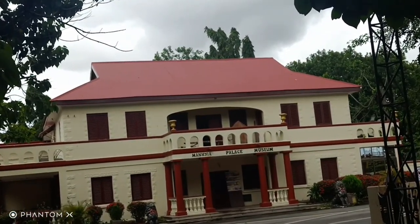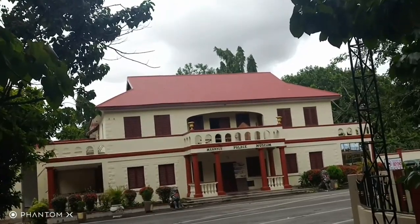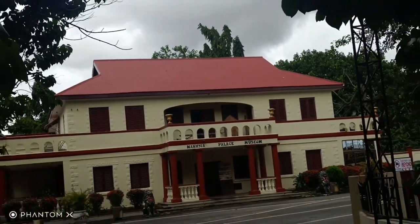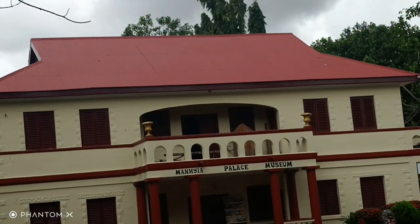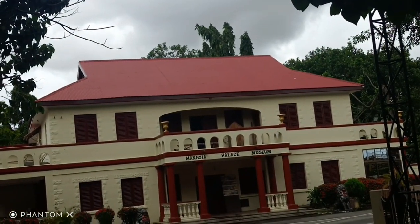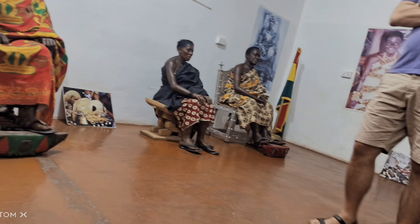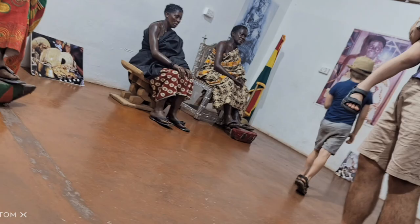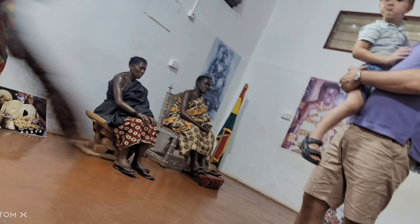Before they turned this palace into the palace museum, it used to be the main palace. They built another one behind it where the present king is now staying. This is the main palace before, but now they've turned it into the museum. Here is the sculpture of the former kings — the 13th king, Prempe the First, and the 14th king, Prempe the Second, and the queen mothers. We couldn't take pictures freely — this was the picture I took before they said no pictures, no videos.